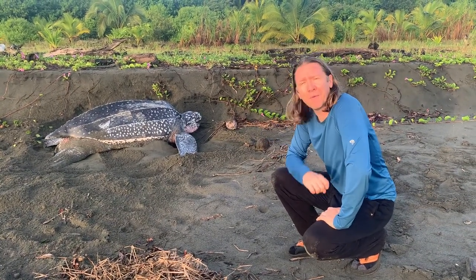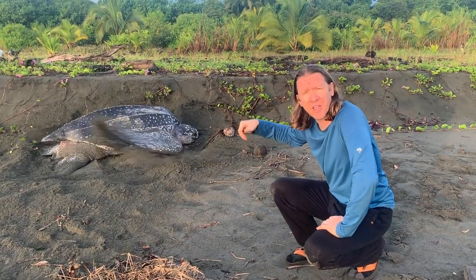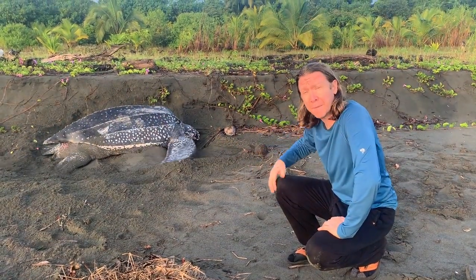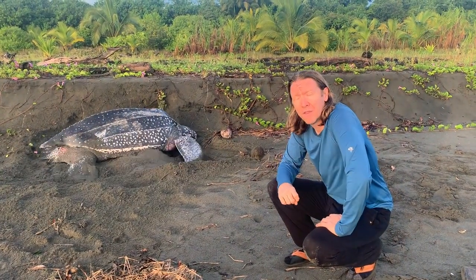Right now she is camouflaging her nest. She has already finished the whole process of coming up, digging the egg chamber, laying her eggs and covering it up, and so pretty soon she's going to be heading back out to the ocean.